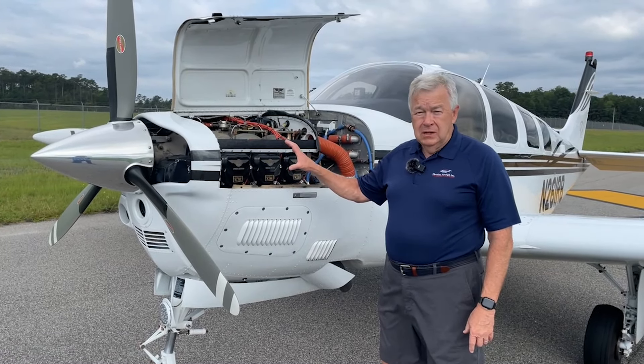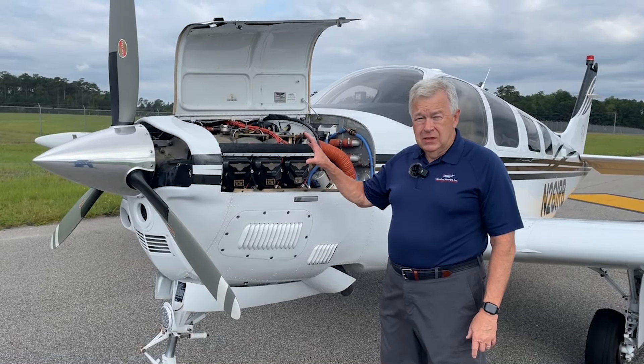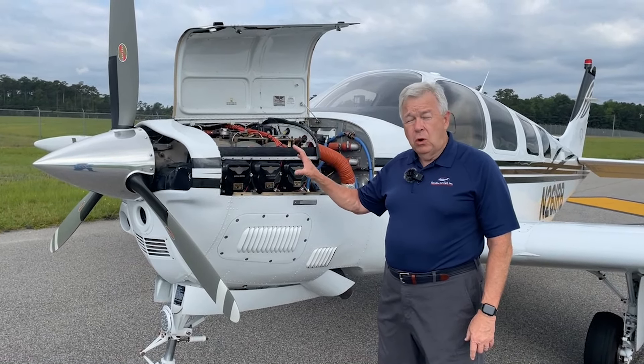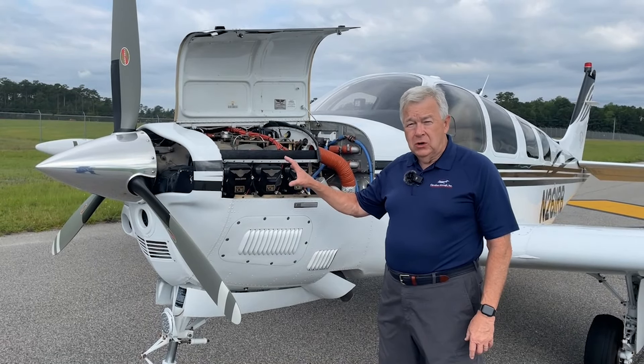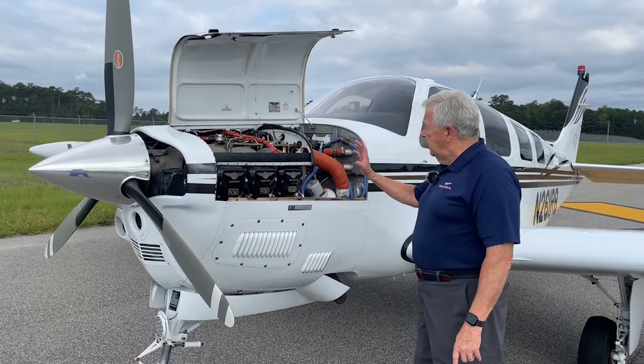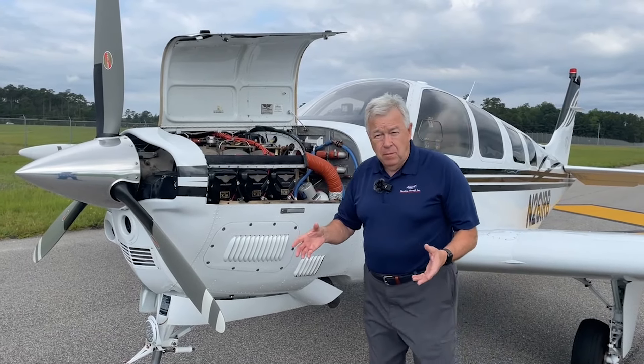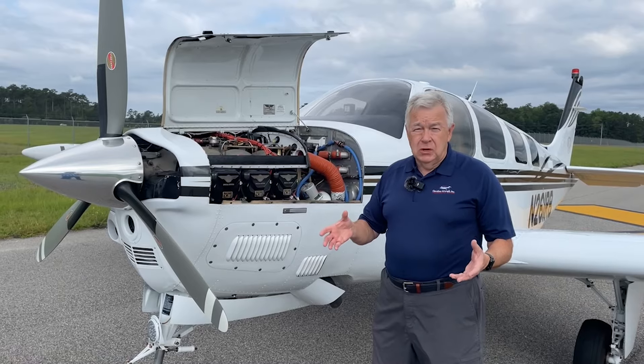In addition to this, this is the IO-550 300 horsepower engine and it has the Tornado Alley Turbo Whirlwind 3 conversion with the Rammer 2 intercooler. It also has turbo Gammy injectors, the B&C standby alternator, and a lot of the great performance enhancements that the G36 can offer.